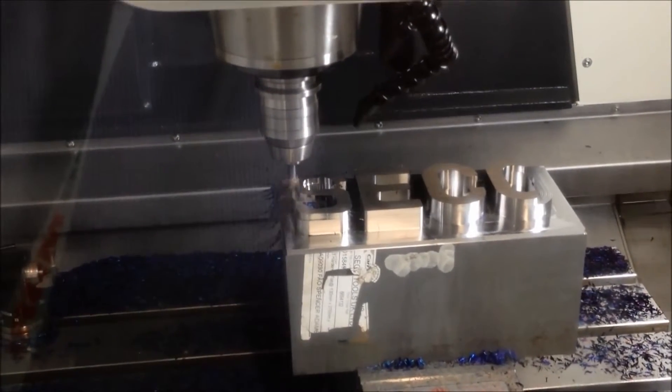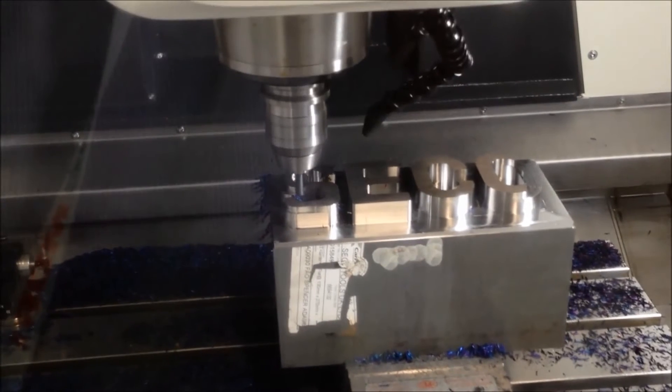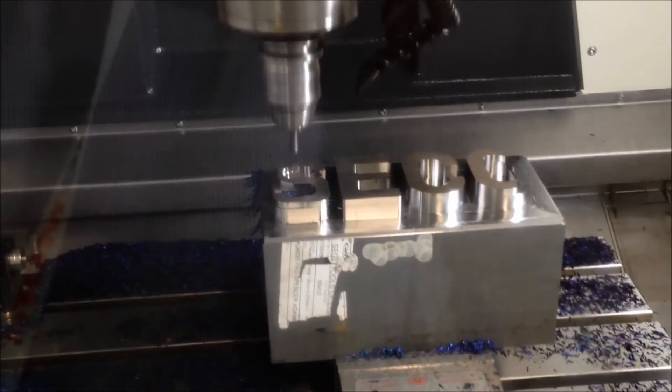What speed is it running? What sort of feed rate? It's running at 200 metres a minute and 0.08 feed per tooth. So it's really, really quick. The metal removal is above 60–65 cubic centimetres a minute.